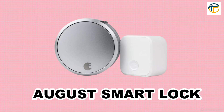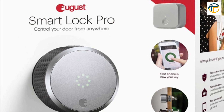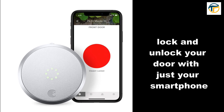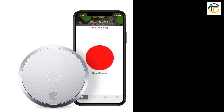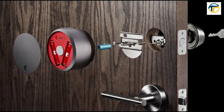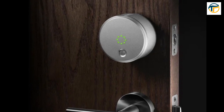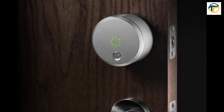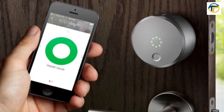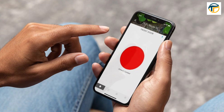Coming in at number 7, we have the August Smart Lock. This smart lock allows you to lock and unlock your door with just your smartphone and even grant access to guests or family members. It's easy to install and doesn't require any additional wiring. You can also set up temporary access codes.